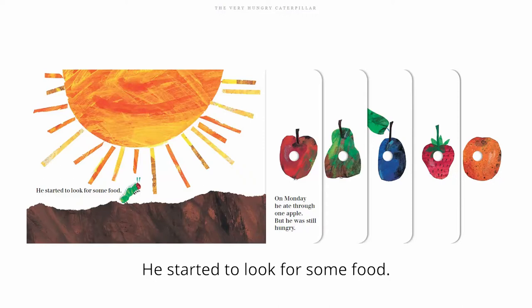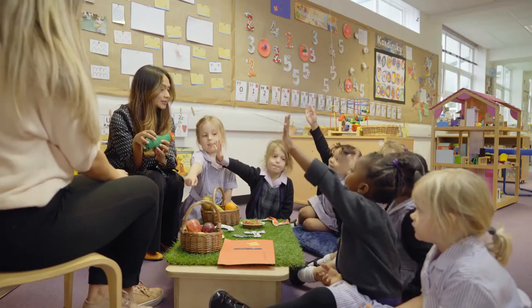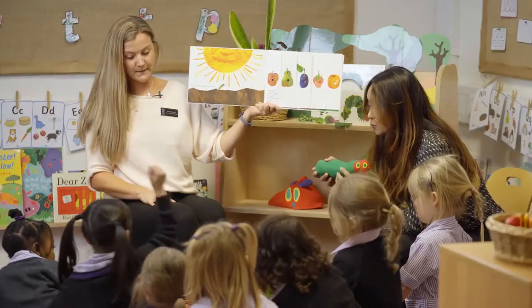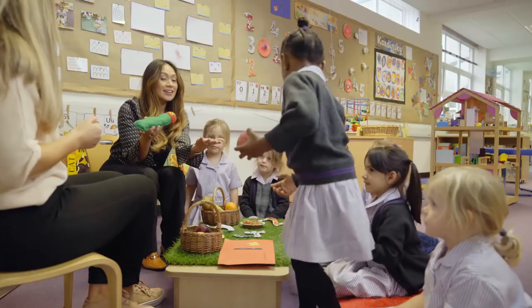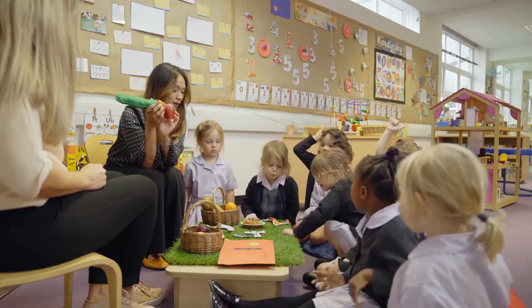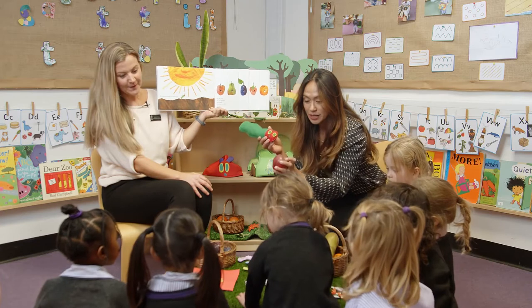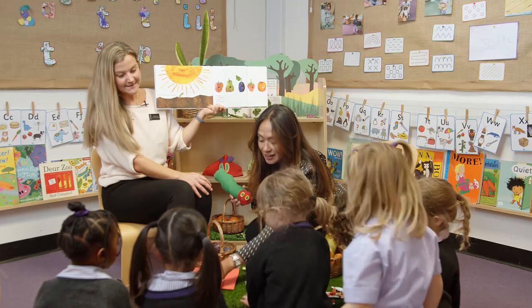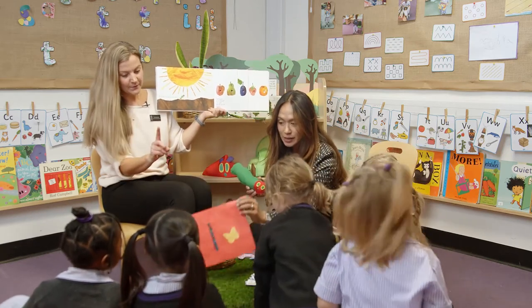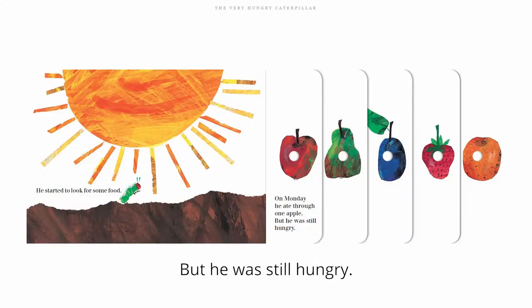He started to look for some food. So on Monday — that's day one — he ate through one apple. I wonder which one of you would be able to be a little volunteer and find an apple in the basket. Can you find one apple in the basket? Very good. Give it to the caterpillar. Can someone tell me where number one is? Can they see number one on the table? Jazzy, where's number one? Look very carefully at those numbers. Well done. Number one. So the caterpillar ate one apple, but he was still hungry.